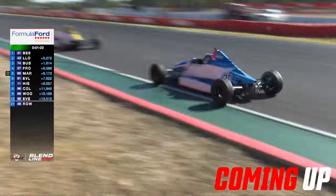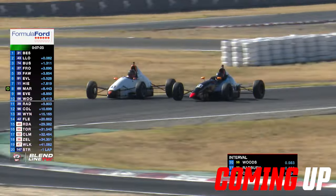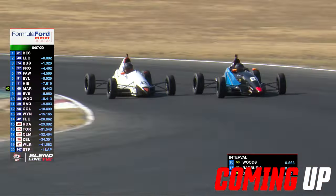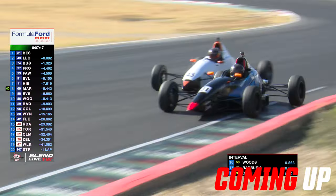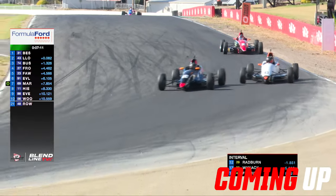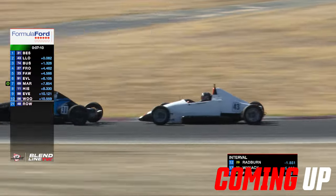Cody Maynes-Ruddy has given 0.3 of a second back to Radbine. Wheel to wheel — look at that crossover. And this is the race. This is T1 and T2 in this race. Down the inside, our race leader holds on.